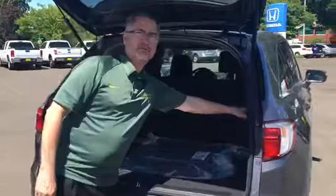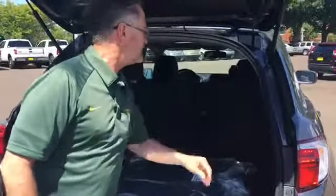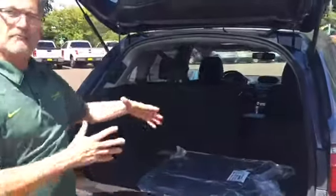Very handy for when it comes to dropping the seats down. You simply pull on the handle here, the seat goes down. You can do it on both sides and there's lots of cargo space.